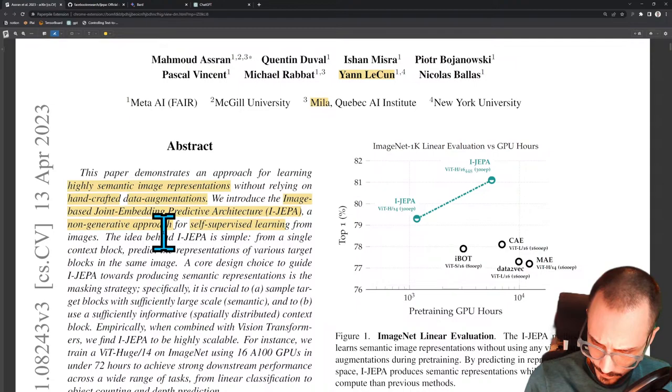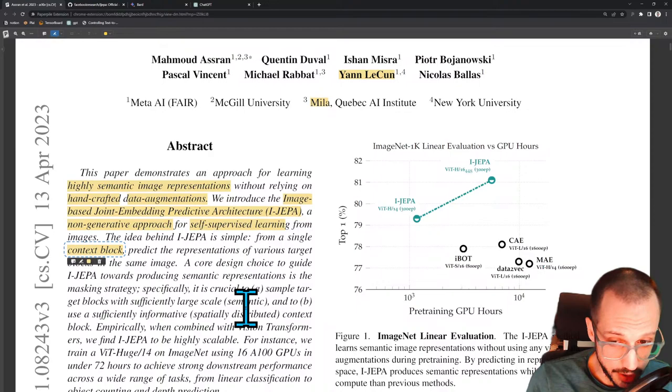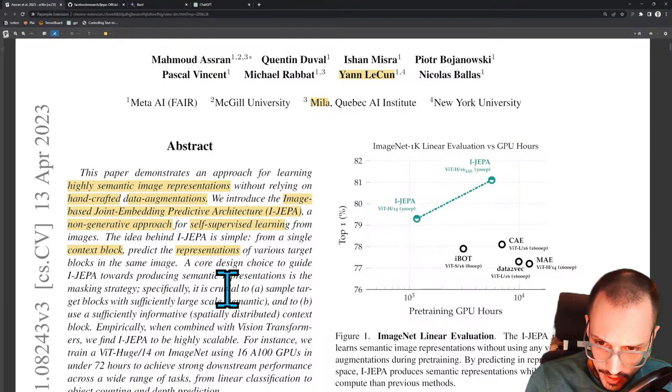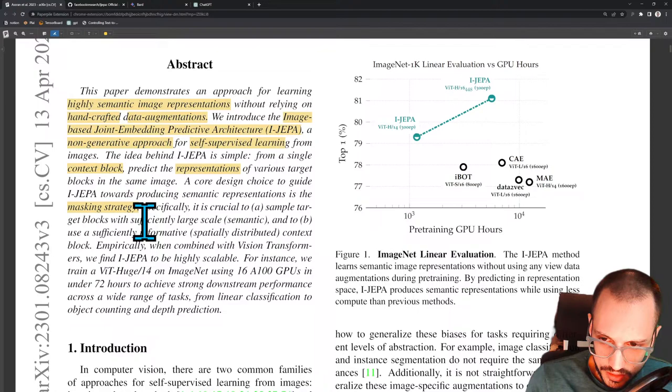A core design choice to guide towards producing semantic representations is the masking strategy. They're letting you know this is going to be some kind of masking-type self-supervised learning, which is pretty par for the course. Crucial to sample target blocks with sufficiently large scale and to use a sufficiently informative spatially distributed context block. When combined with a vision transformer — also called a VIT — which is basically a transformer that is used as a vision encoder, it breaks up an image into little chunks and feeds each as a sequence into a transformer.